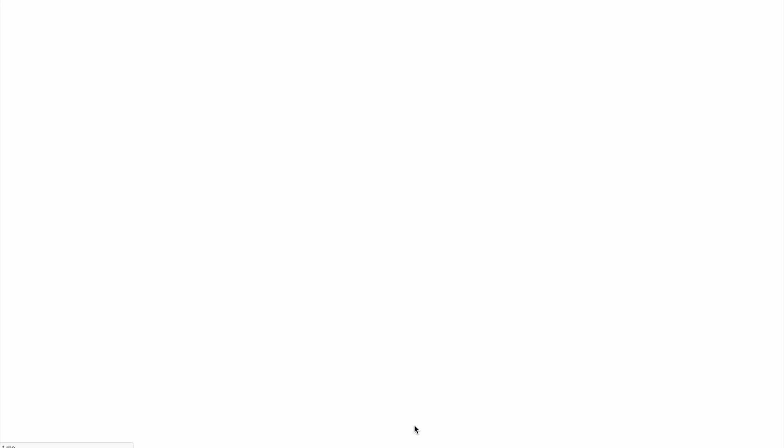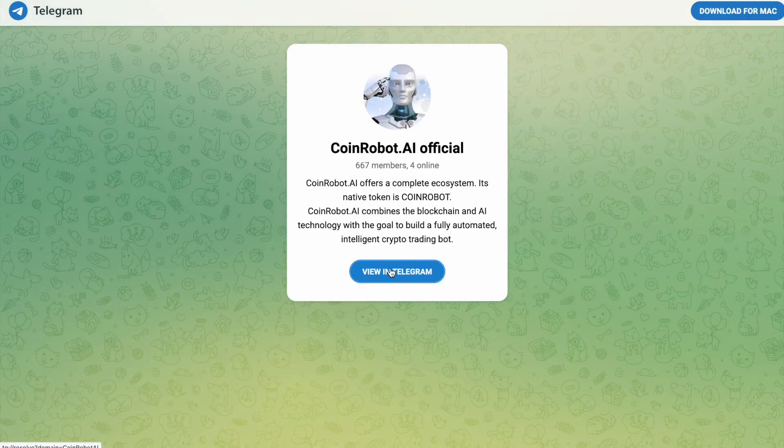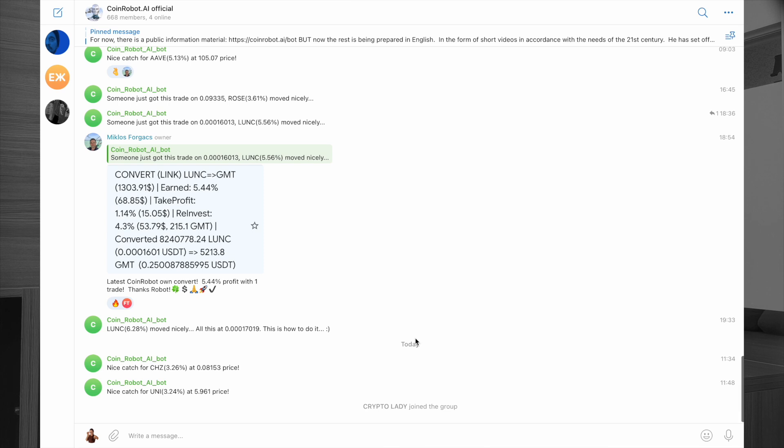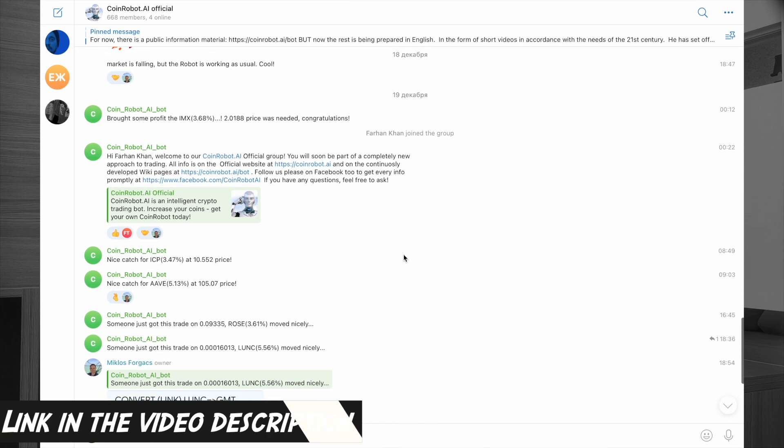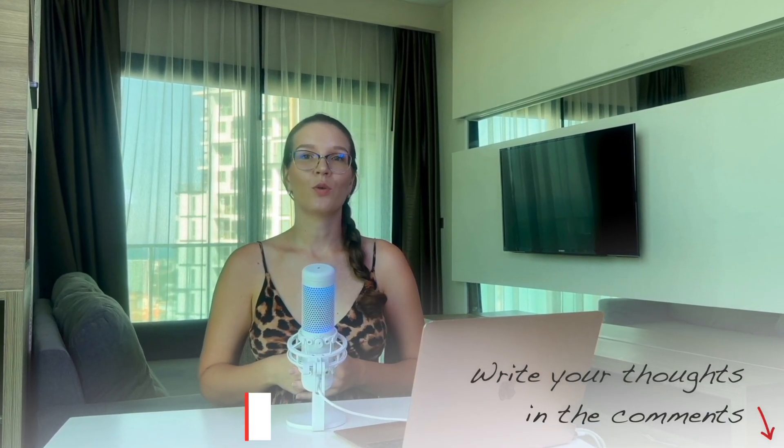Apart from the team, you can also visit the official CoinRobot chat and interact with the genuine community of the project. I also left a link to the chat in the description below this video. Comment your thoughts on CoinRobot and subscribe to my YouTube and Telegram channel. Have a great day and bye!